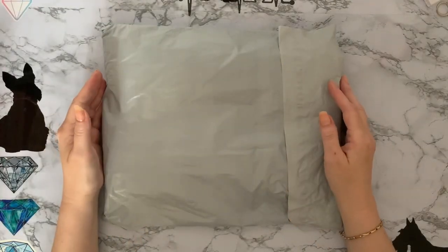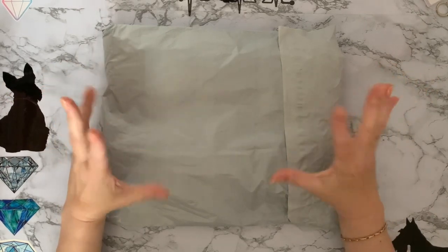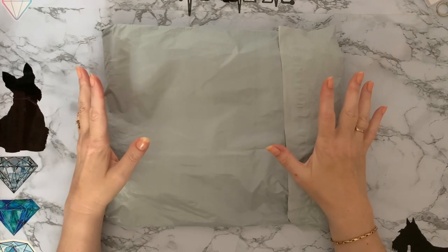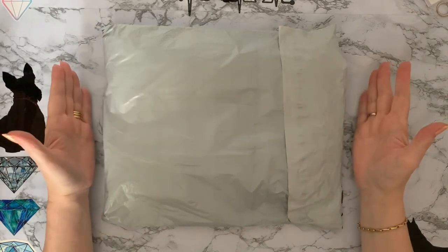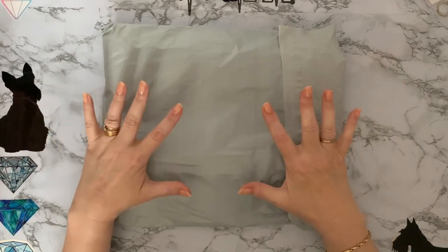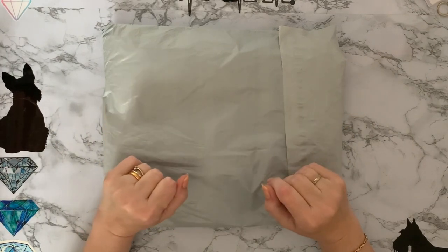Hi everyone, Liz here. Thanks for stopping by. Today I've got a parcel to show you with some lovely goodies inside. This one has come to me from fgnormal.com. The lovely Donna at FGNormal contacted me and said would I like to show some products on my channel, and I said yes of course. Full disclosure, these have been sent to me free of charge, but as always my reviews will be honest.